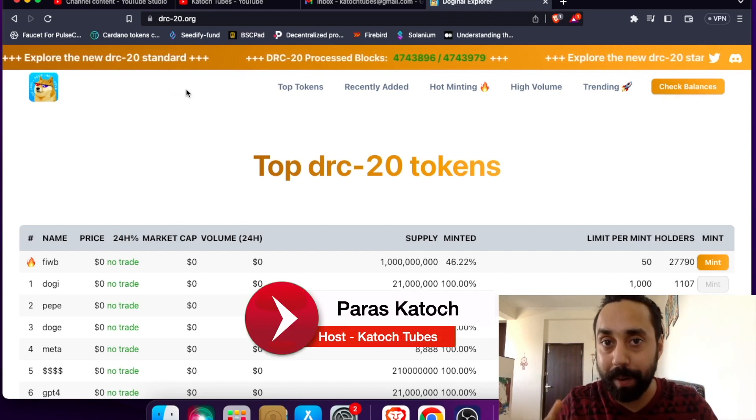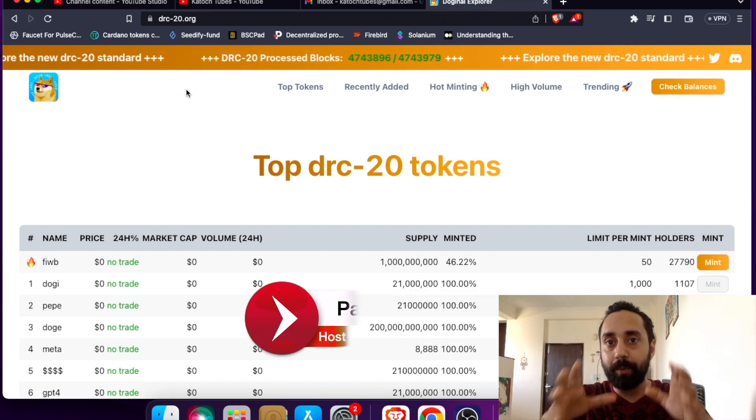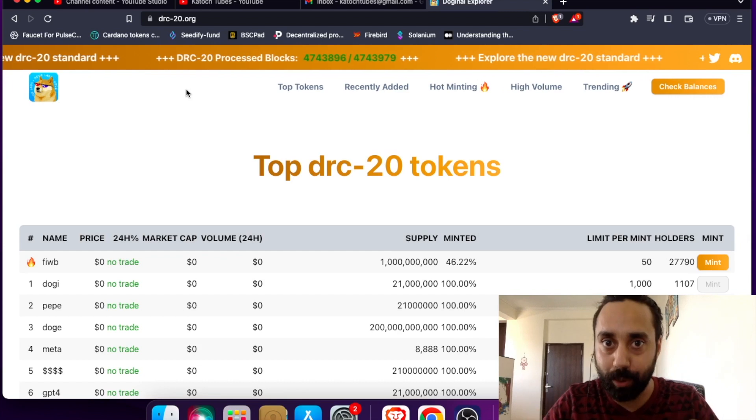Hey family, welcome back to Katoz Tubes. I'm your host Paras and in today's video I'm going to talk about DRC20 token.